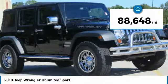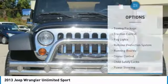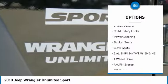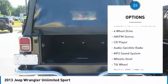This vehicle has less than 90,000 miles. Here are some of this vehicle's great options: towing package, traction control, fog lights, rollover protection system, running boards, cruise control, child safety locks, power steering, bucket seats, cloth seats.